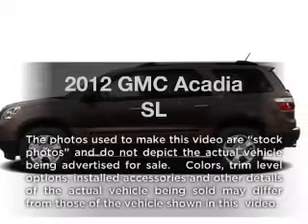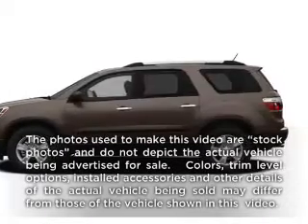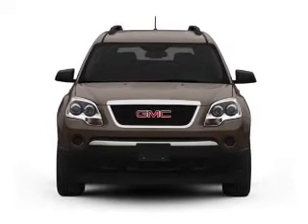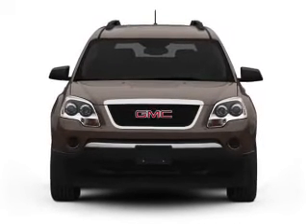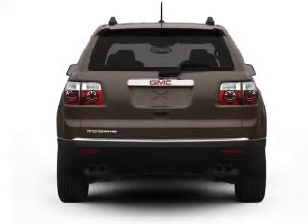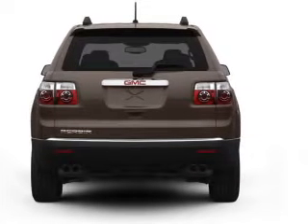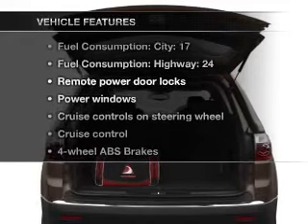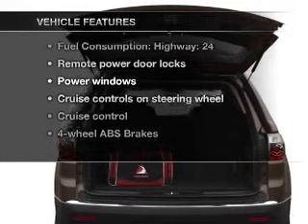Check out this 2012 GMC Acadia. If you're looking for an automobile with great attributes, look no further. With a reliable six-cylinder engine driven by a six-speed automatic transmission, the anti-lock braking system will help deliver you safely to your destination. And with these notable features, you won't want to miss out on the opportunity to own this amazing ride.